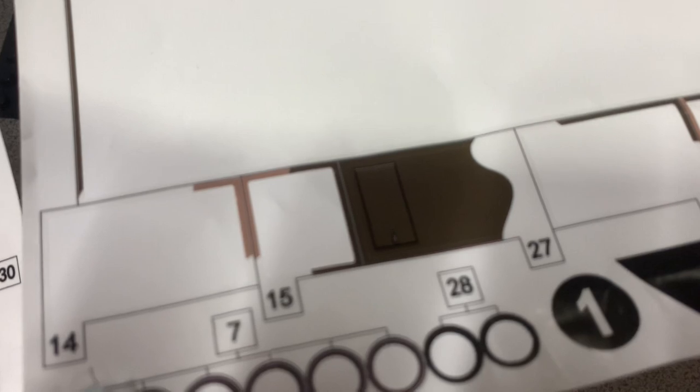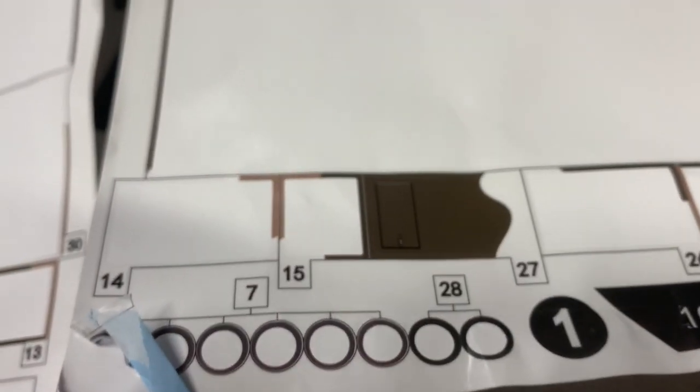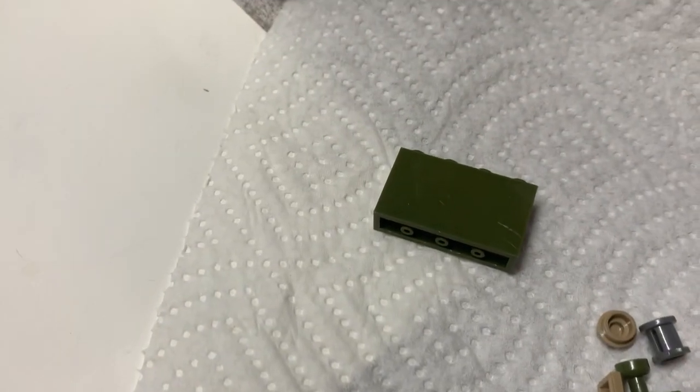I applied all the stickers except for one — number 28, and I couldn't find sticker 27 either in the instruction book. So anybody building this set, let me know where I missed those.